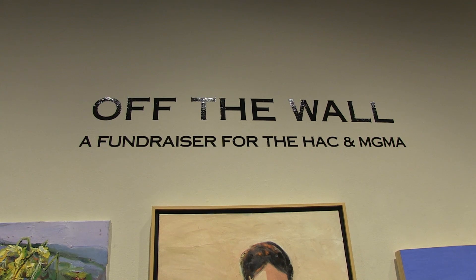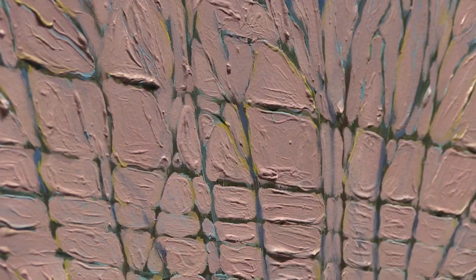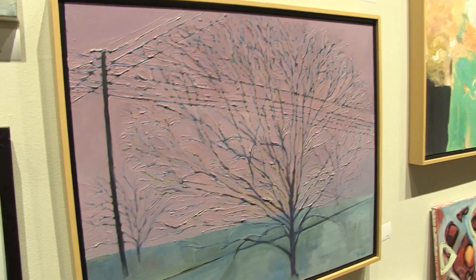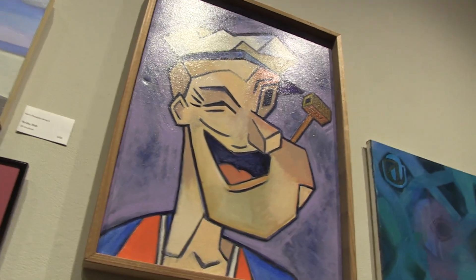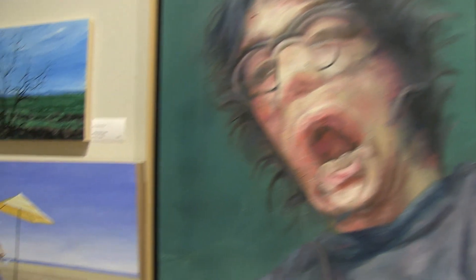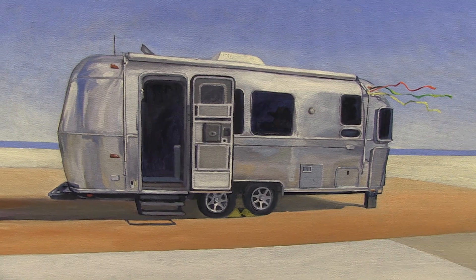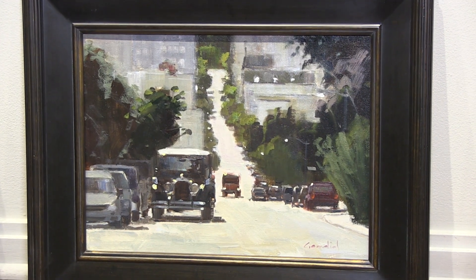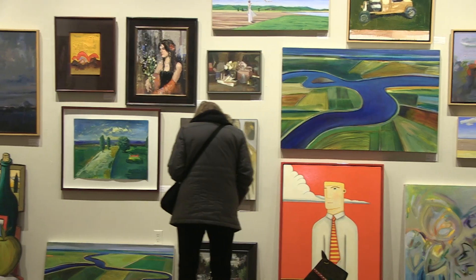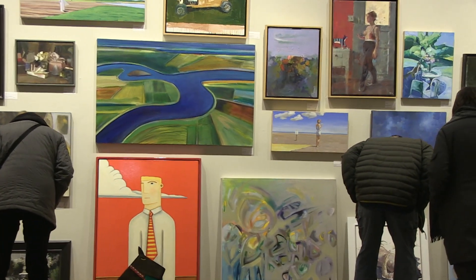So this is the off-the-wall sale. It's a fundraiser for the Humboldt Arts Council and the Morris Graves Museum of Art. There's an art broker named Nat Sulis and this is his collection — he donated it to the museum. They've been sitting on it for a few years until just the right moment, and now they are in dire need of roof repairs. So they brought out this collection, which is supposed to represent life in California, all over California, and they're letting a few of these wonderful pieces go to help raise money for a new roof.